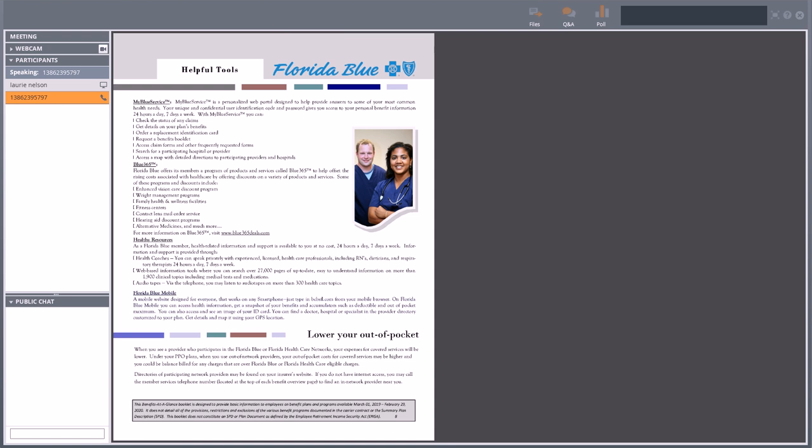Florida Blue also has Blue 365 — a discount program for things like Jenny Craig, LASIK discounts, lifestyle fitness equipment discounts from Reebok, and Garmin discounts. Definitely check it often to see what discounts are available. One of my favorites is through Tivity Health — there's a network of gyms you can buy into. Unlike the Florida Health Care Plan with a gym rider, Florida Blue doesn't offer that for free, but you can buy into a network of over 7,000 gyms throughout the U.S. for a monthly charge — usually about $10 more than Planet Fitness or LA Fitness — but you get access to the whole network.